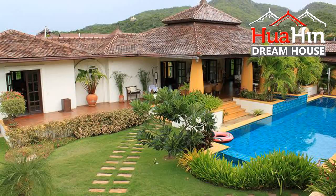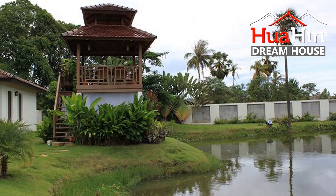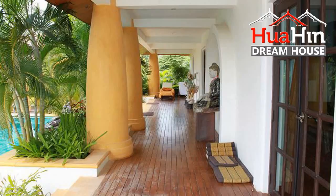HuaHinDreamHouse.com. If you're looking for a dream house in Thailand, try this pretty house in Hua Hin South. Property ID: HHDH6388.